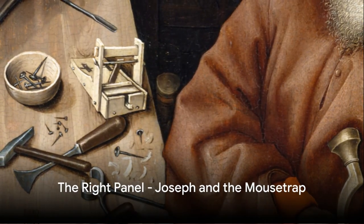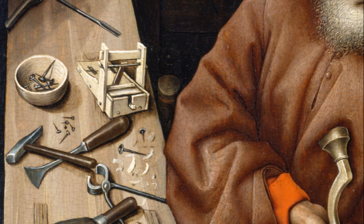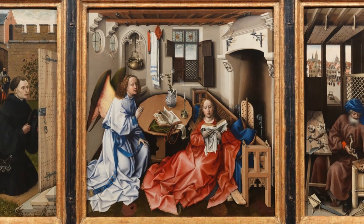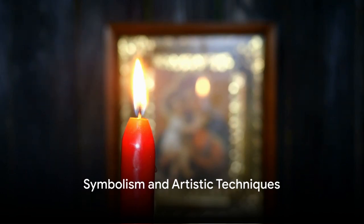The right panel introduces us to Joseph the carpenter, engrossed in his work, oblivious to the divine intervention happening a panel away. The mousetrap in the right panel, crafted by Joseph, signifies the trap that will catch the devil, as foretold in the prophecy.